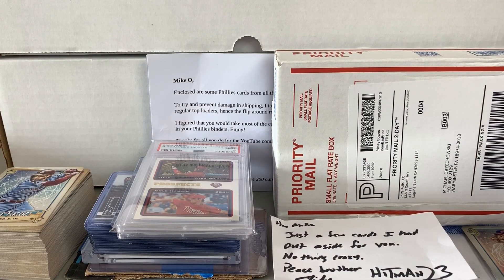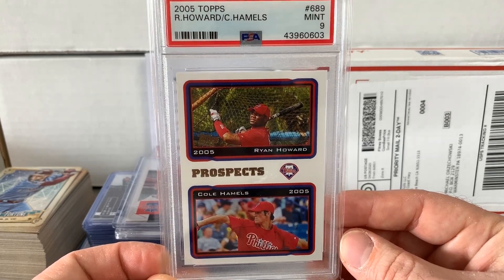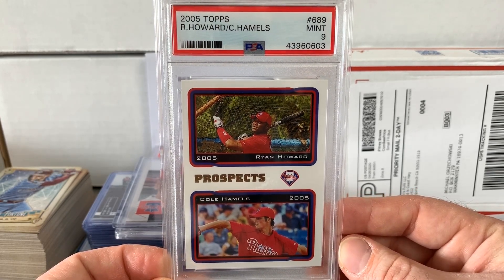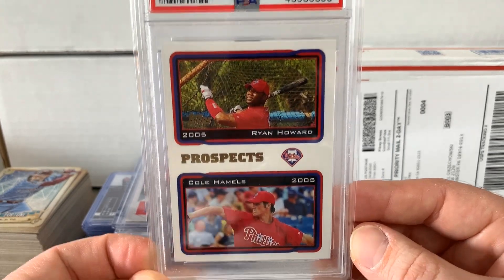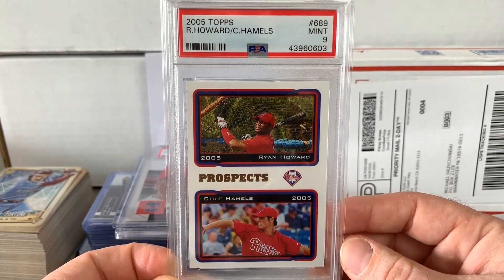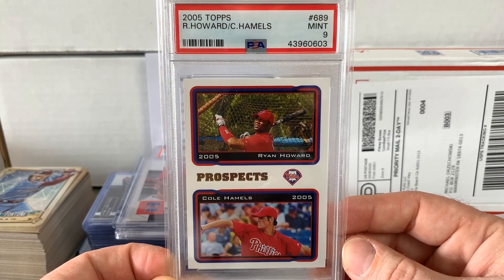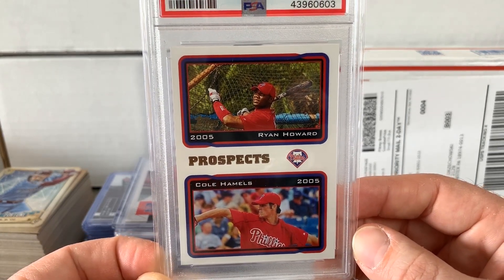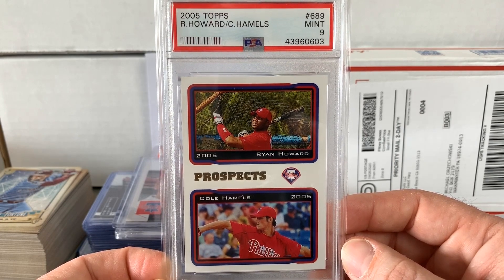It's been awesome to go back and watch old games. Some of them are 10, 15, 20 years old and you just remember them like they were yesterday. Here's a 2005 Topps Ryan Howard and Cole Hamels prospect card. I'd say that worked out well — two very good prospects who helped result in a World Series championship. Two guys that will eventually, more than likely, end up on the Phillies Wall of Fame. PSA Mint 9, so great for the slabbed Phillies PC.